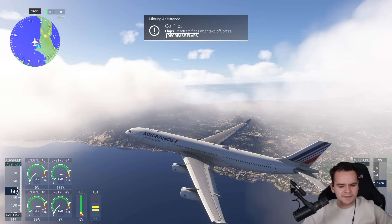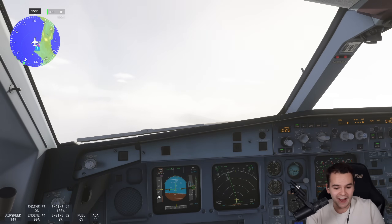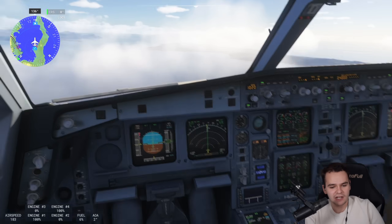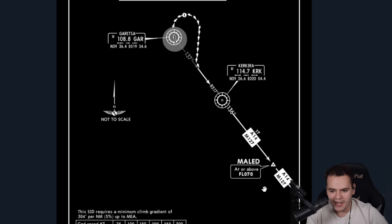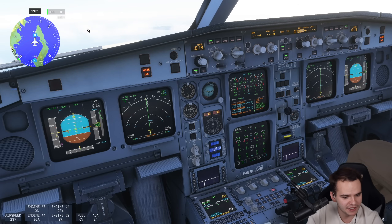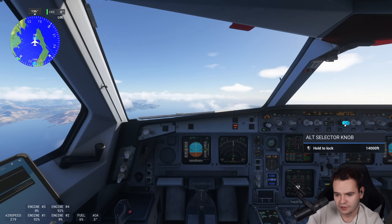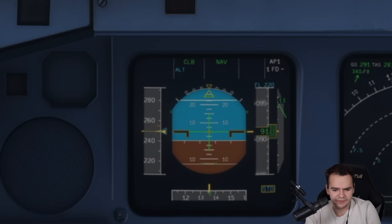Ladies and gentlemen, the weakest plane in the world used pretty much all the runway. I'm too scared to retract the flaps. We're at 150 knots, waiting to level off at 4,000 feet. We can now put the flaps up — a little less drag. As per chart, we're supposed to be above 7,000 feet by the time we reach the next waypoint. We've got plenty of time. Air France 001, climb flight level 230. Climbing at 1,300 feet per minute — there are turboprops more powerful than that.